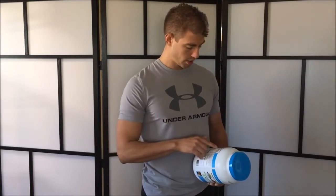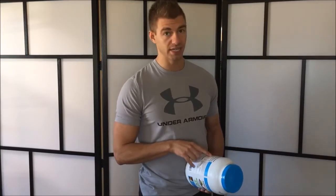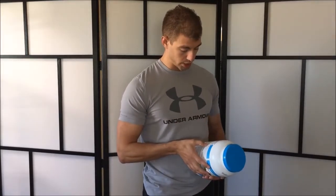Next I look at cholesterol, which has also been debunked — check out the video on fats and cholesterol to see why cholesterol is actually healthy for you. The research on fats and cholesterol being bad has been completely debunked. This powder actually has no cholesterol, so no issue there.